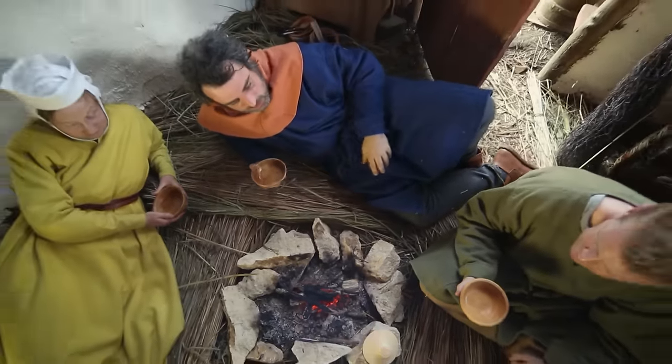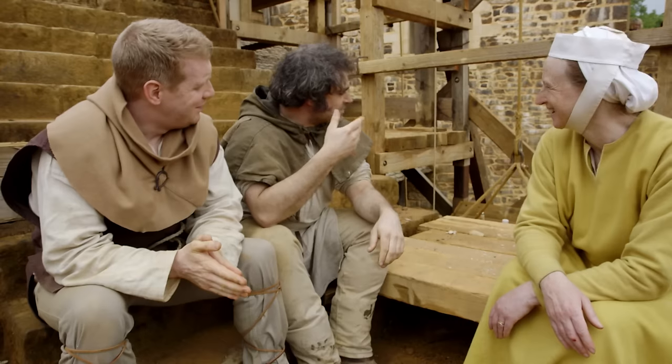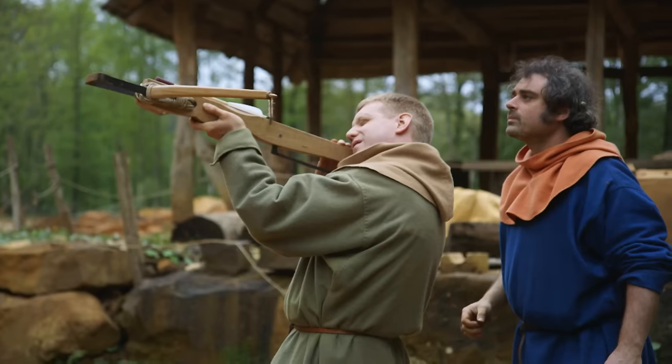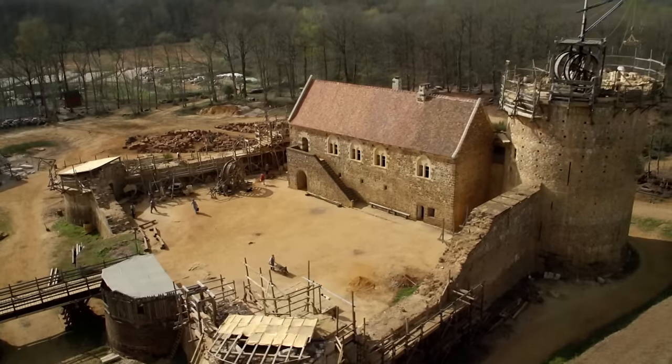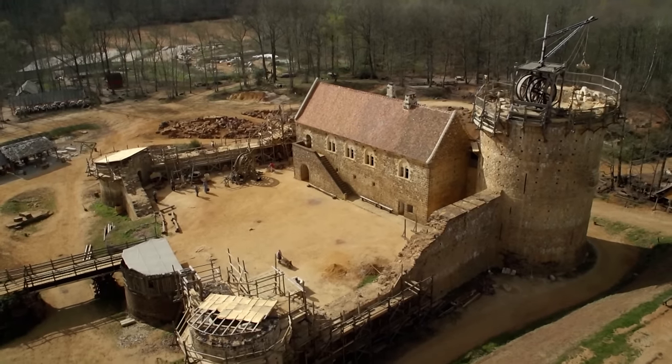And everyday life: how workers dressed, their food, and the art of combat. This is the story of how to build a medieval castle.